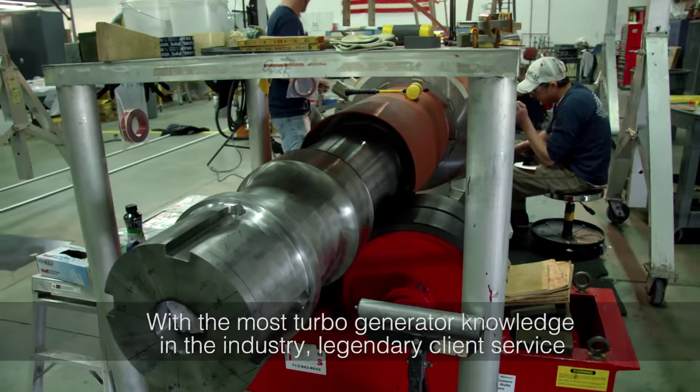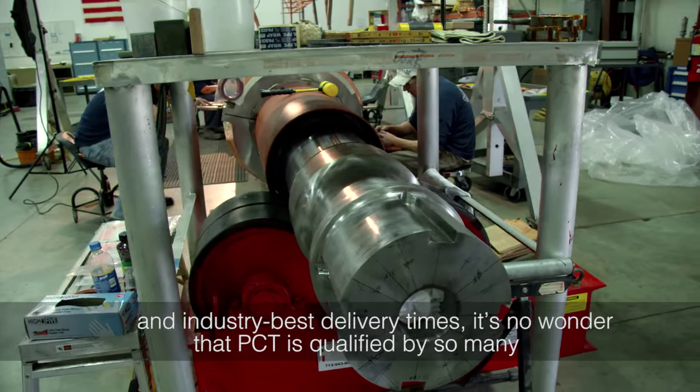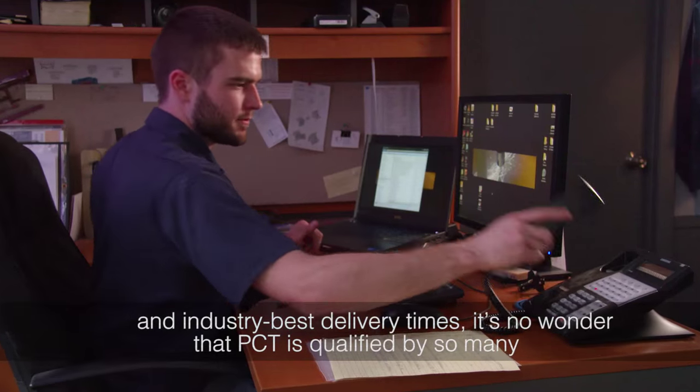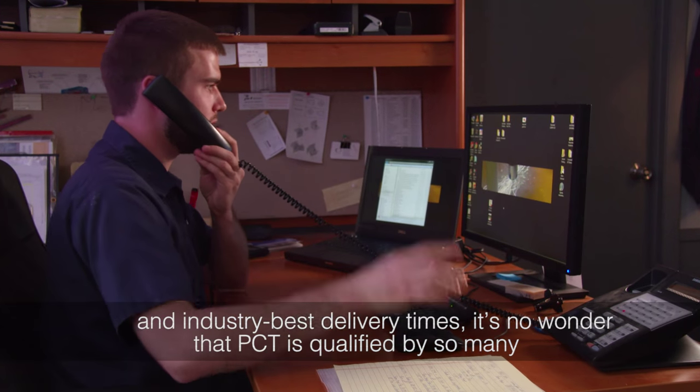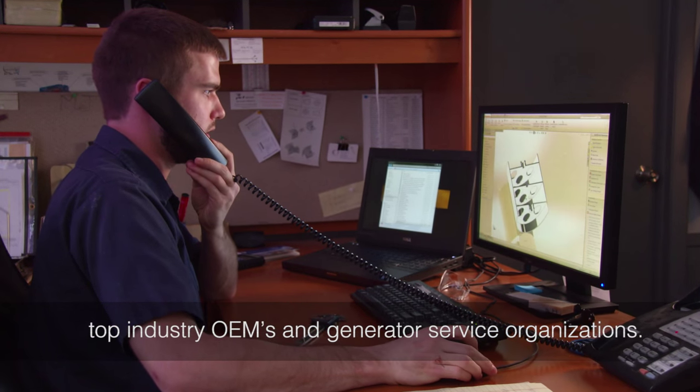With the most turbo generator knowledge in the industry, legendary client service, and industry-best delivery times, it's no wonder that PCT is qualified by so many top industry OEMs and generator service organizations.